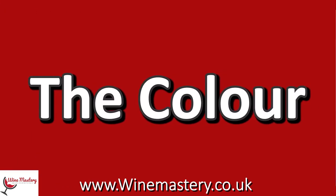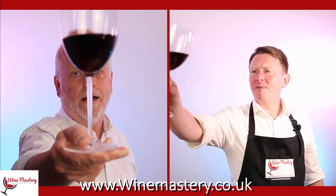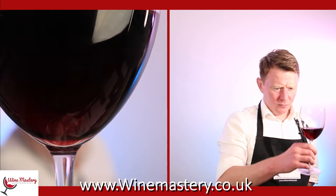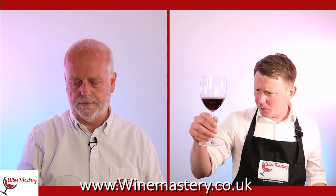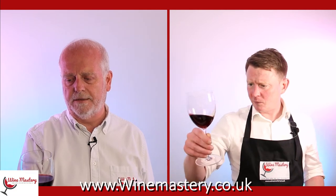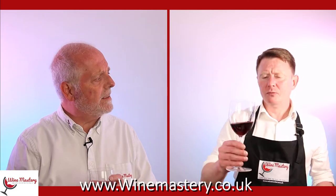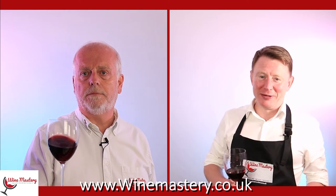Let's look at the color. It's quite deep — not much light getting through. It's a nice ruby red, looks rich and powerful. Not very brown at all. Younger wines tend to have that more vibrant purple hue, while older ones show a browner tinge — depending on the grape of course.